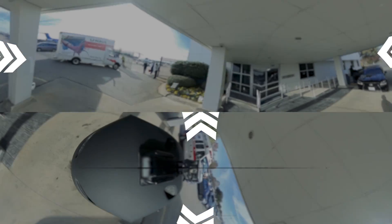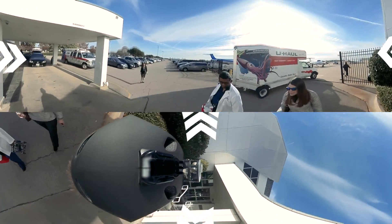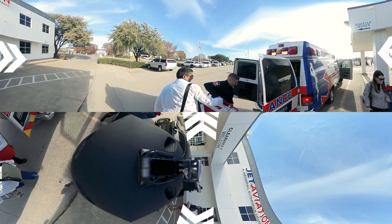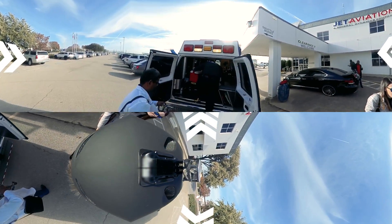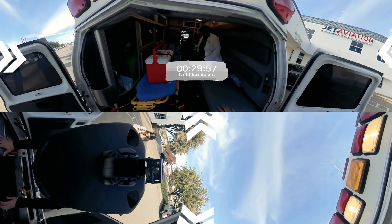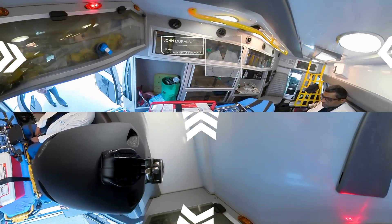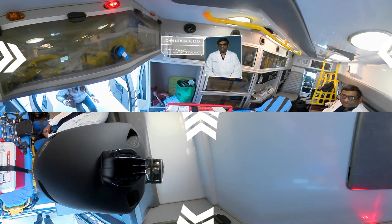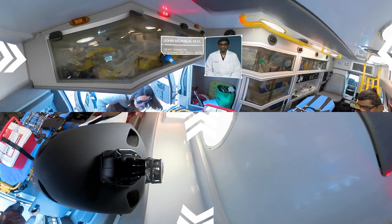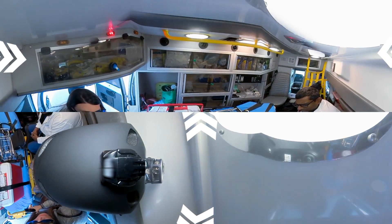The whole process from the time we get the phone call that there is an organ to the delivery of the organ back at UT Southwestern was, in this particular case, close to 12 to 13 hours. Close to 80% of the time we are flying out of Dallas. Once we reach the hospital and are in the OR, multiple teams are involved and everybody agrees on the time to stop the heart. We express gratitude to the donor for the sublime sacrifice and the donation, and we offer a moment of silence, then we start the process.